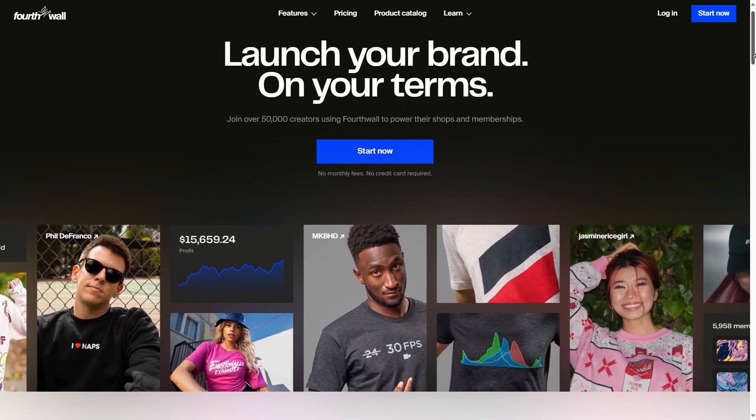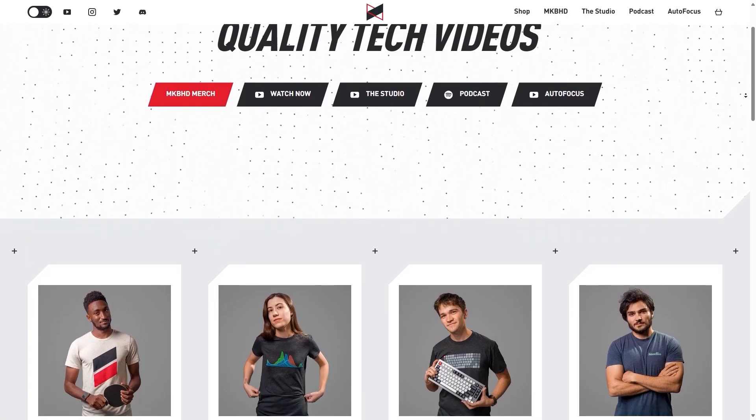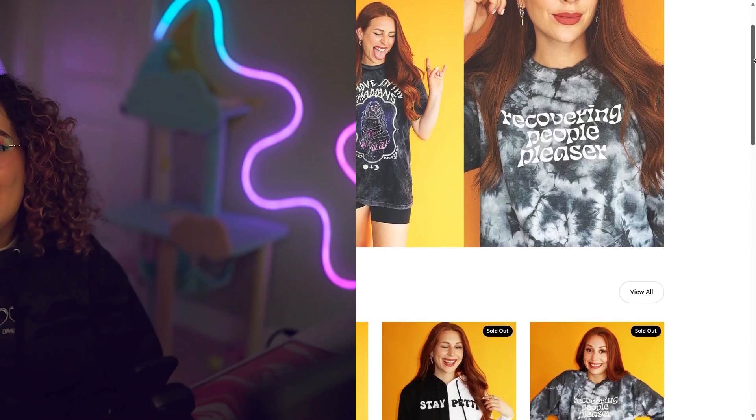Are you ready to build your brand and join thousands of creators like MKBHD and Charlotte Dobre? Hey, what's up? It's Leah from 4thWall, and today we're going to go over how to get your shop set up. It's honestly super easy, so let's just jump right into it.